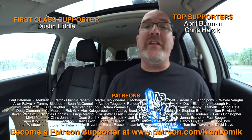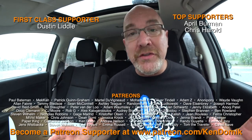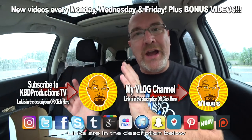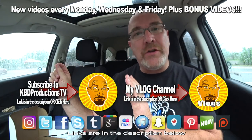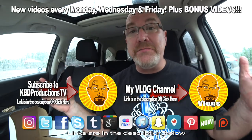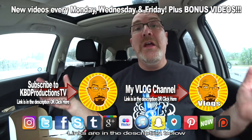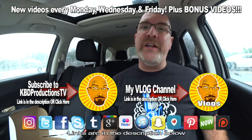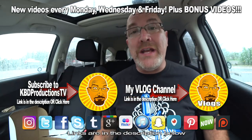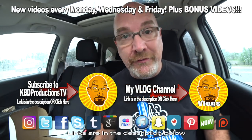I'd like to thank all my subscribers and viewers for watching and supporting this channel. Thank you very much. If you're new to this channel and you want to see more of these food reviews, click the subscribe button and click that notification bell so you get notified the next time I make a food review in a small town in Ontario, Canada. If you enjoyed this video and want to show some support, hit that thumbs up button. We'll see you next time on another Kendomic Food Review. Kendomic out.